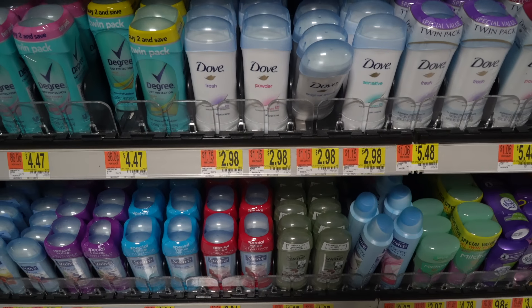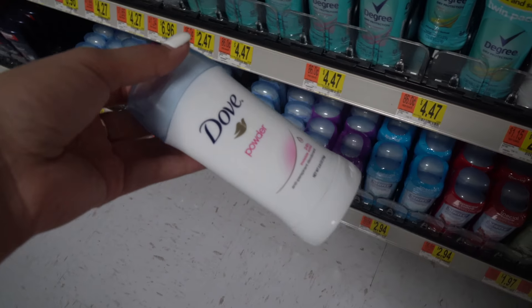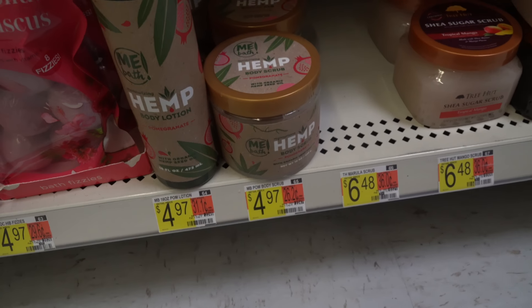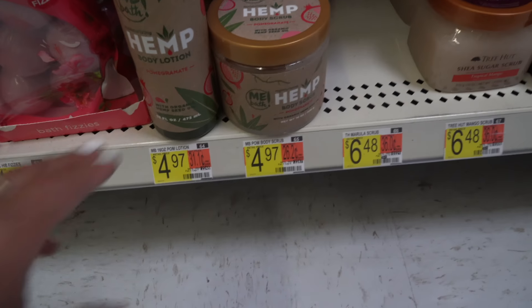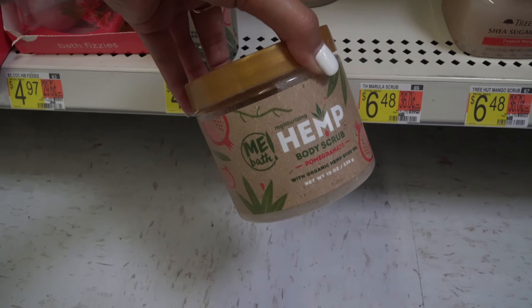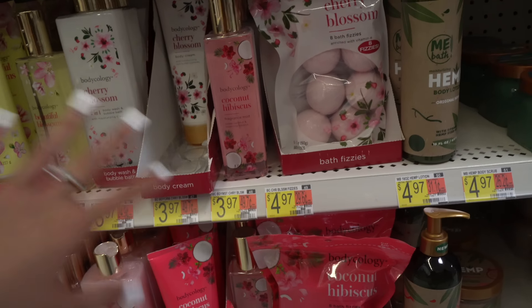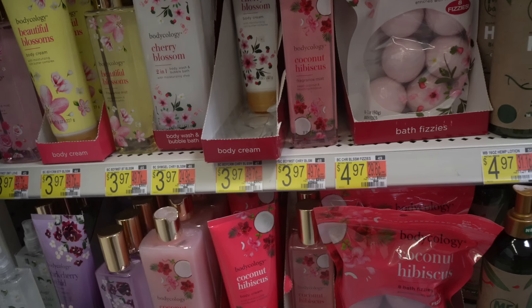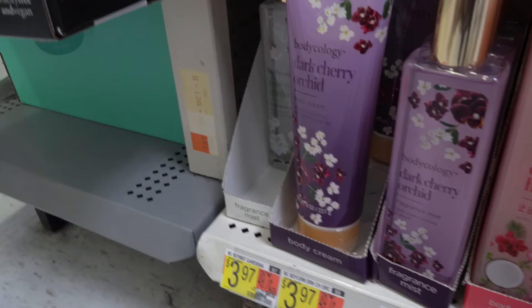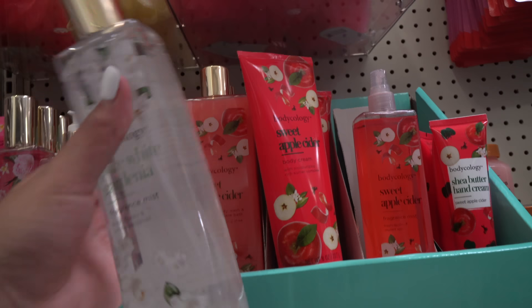My favorite cheap deodorant is the powder one — only $2.98 and it really does work. Now we're in Walmart, and I'm honestly kind of regretting going to Marshall's because the body scrubs I got for $5.99 are $4.97 here. I also forgot that you can get Soft Soap body wash for about $3. Do not sleep on Body Ecology products — they work so, so good. They don't have the matching lotion for the Pure White Gardenia, but it's only $3.97, way better prices than Bath and Body Works or Victoria's Secret.